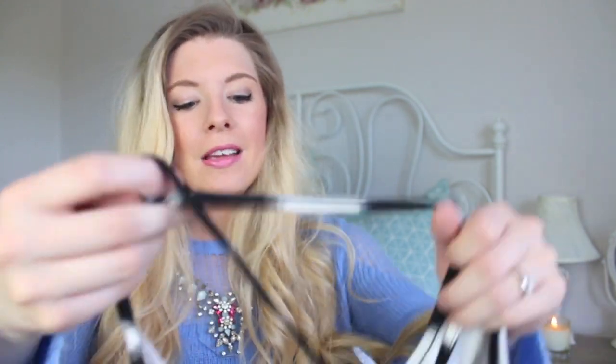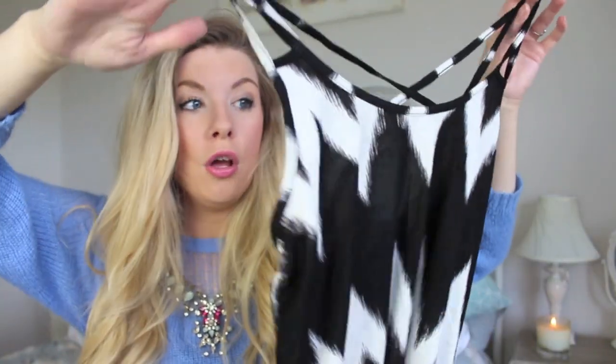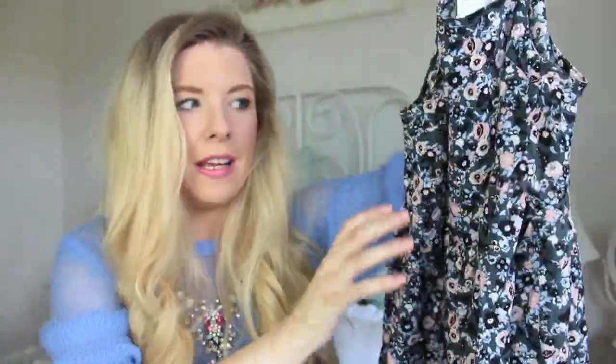I've also got some clothes to show you - kind of a mixture of things I got that day, a birthday treat to myself. I got this top: it's a black and white zigzag pattern, £7.99, and it's quite long so it can conceal a bump, which I liked. This next one is also from H&M - it's like a little smock dress. These are so comfortable to wear at the moment, and even if you're not pregnant they look really cute as little summer dresses. They're £12.99.